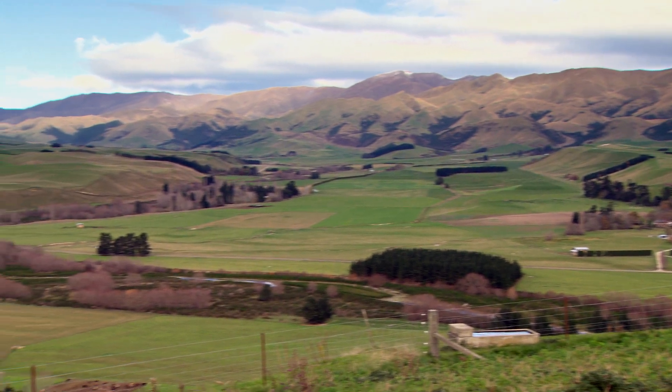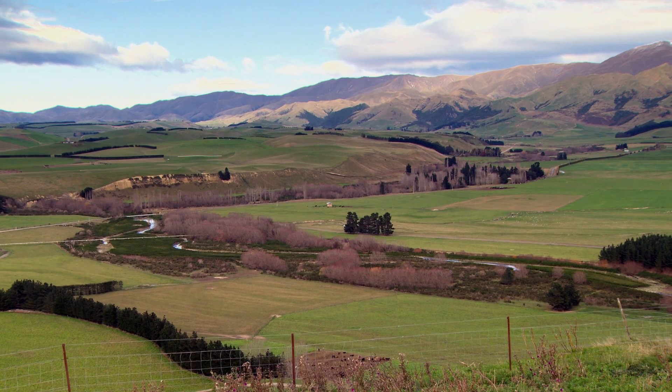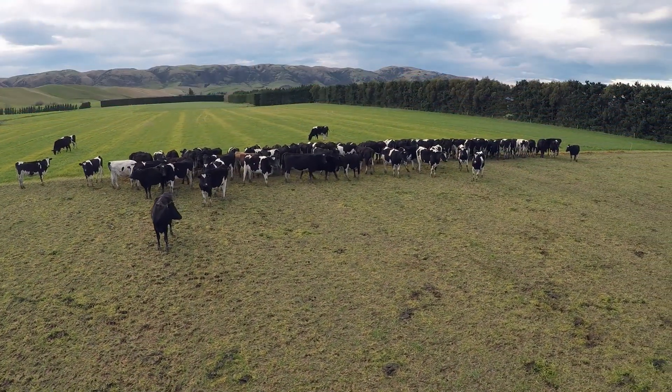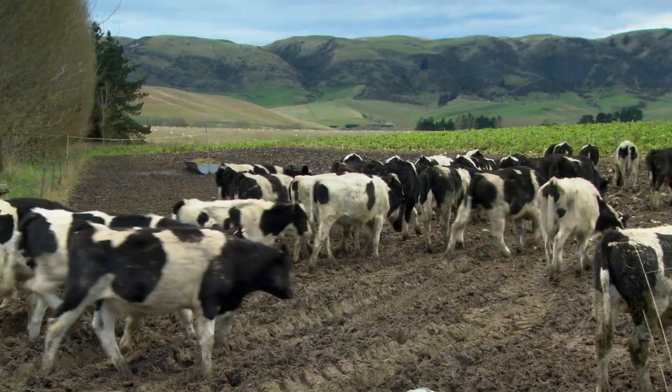Bill and Shirley and their property are a really great case study for us, because they purchased this property back in the early 1990s and were good at record keeping back then. They were then a monitor farm, so they've got a very good set of records which they've carried on right through till today.